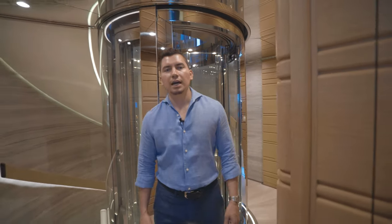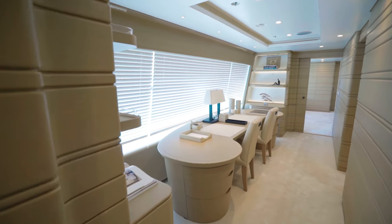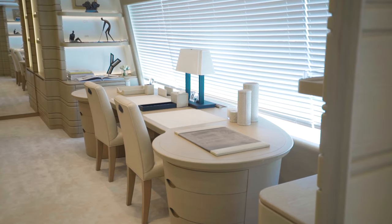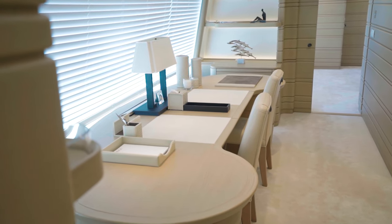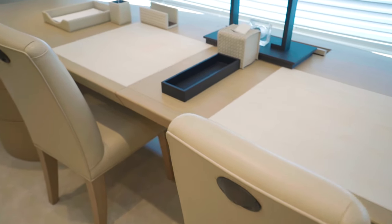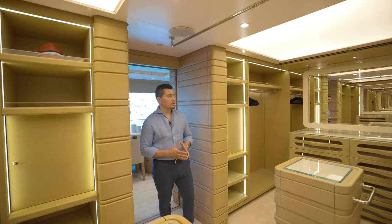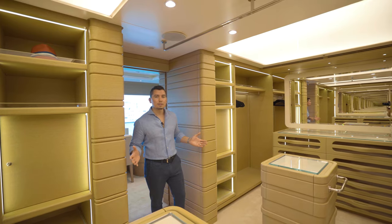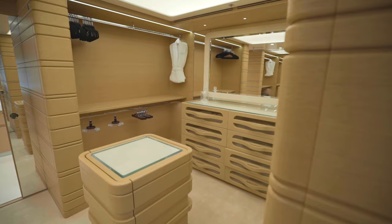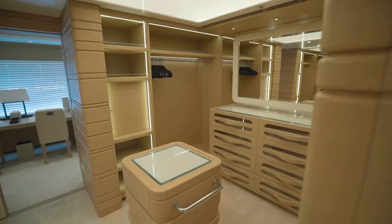While most super yachts feature an owner's cabin, MOCA features an owner's apartment. Entering into the owner's apartment, the first thing you'll notice is this incredibly large window. With all the latest equipment in sat communication and Wi-Fi, you can easily run your Fortune 500 company from the comfort of your super yacht. This grand master closet is a great example of why it's truly a master apartment — MOCA's master closet features his and hers, with plentiful drawer space and ample hanging space.